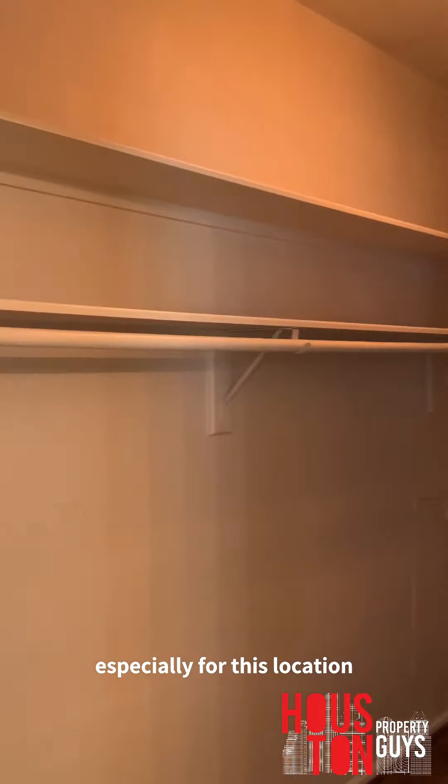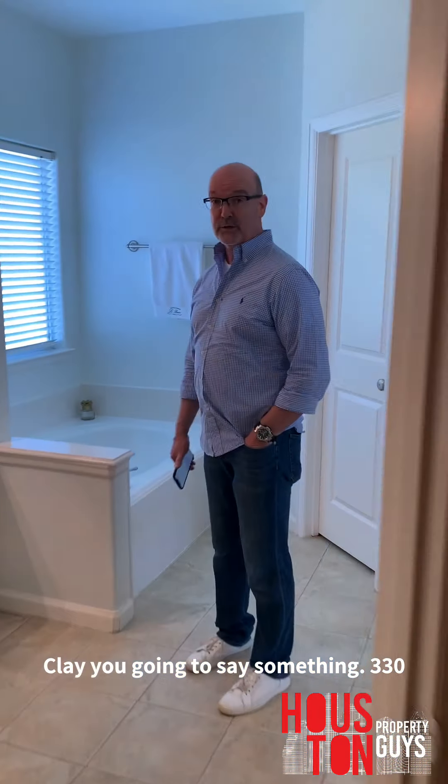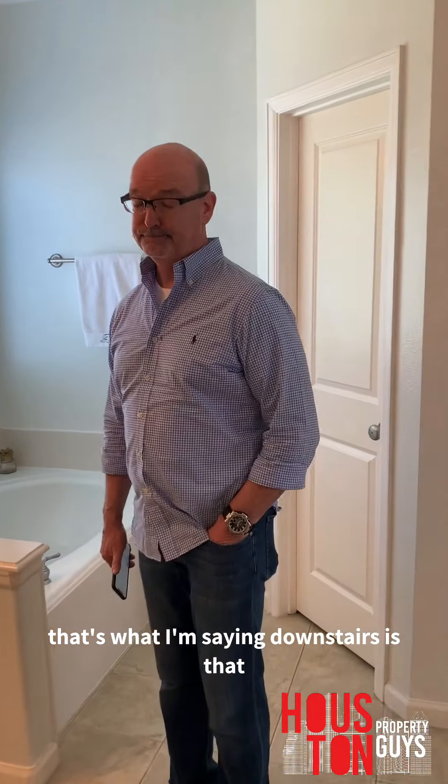Master closet. If someone could close this out for around $330,000 to $335,000 — in the $330s or $340s — it's amazing. I love the lighting in this master though; they did a really good job. Laundry nook real quick — storage space looking great.